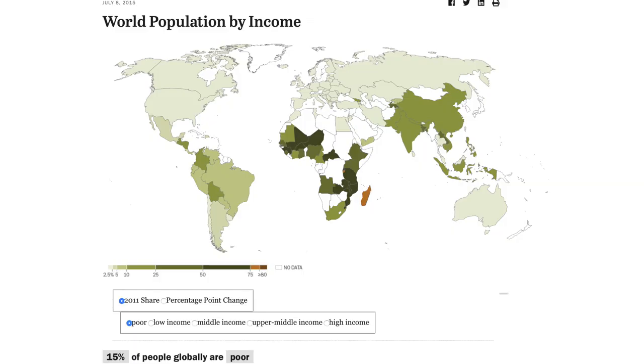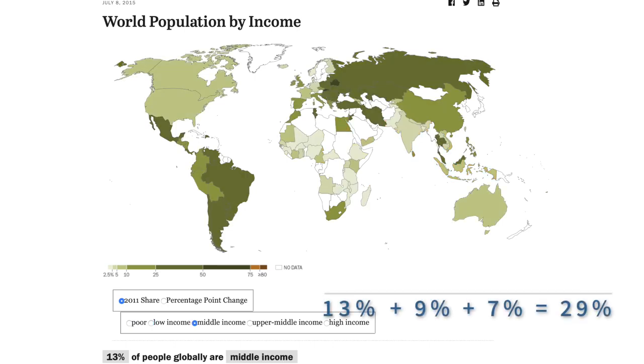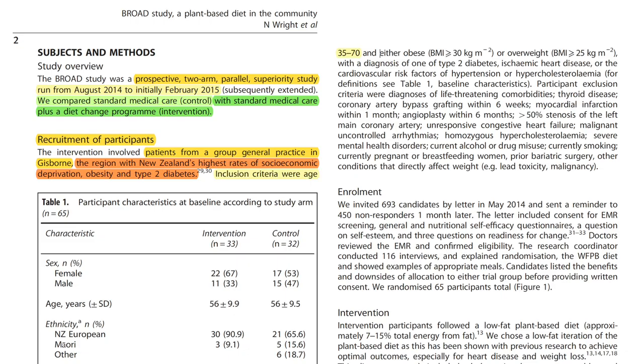This seems to be a quite appropriate and representative setting, as about 70% of the world's population live in either poor or low-income situations, and only about 30% in middle, upper-middle, or high-income situations. Inclusion criteria were age 35 to 70 and either obese or overweight, with a diagnosis of one of type 2 diabetes, ischemic heart disease, or the cardiovascular risk factors of hypertension or hypercholesterolemia.